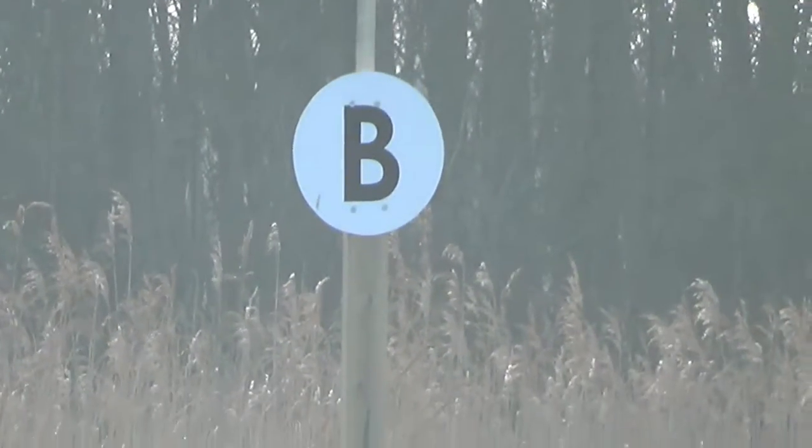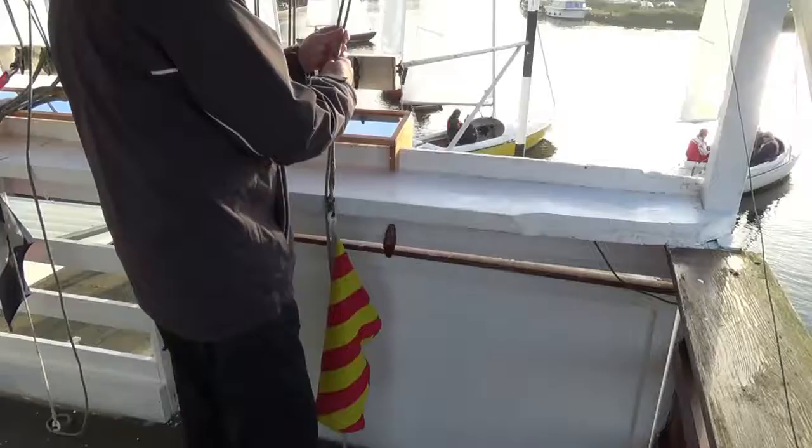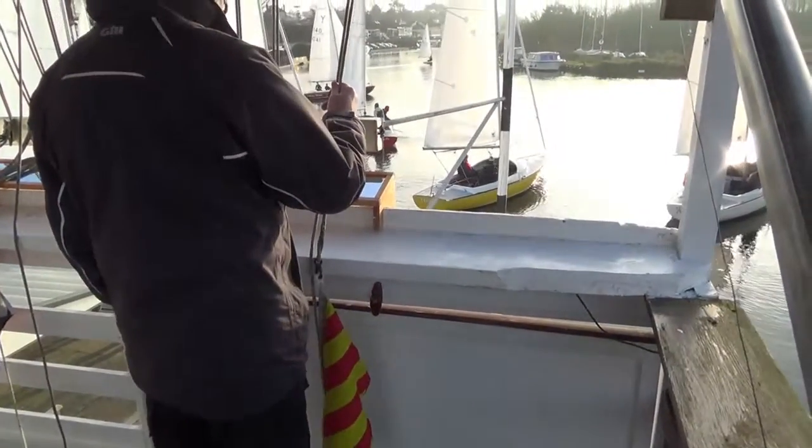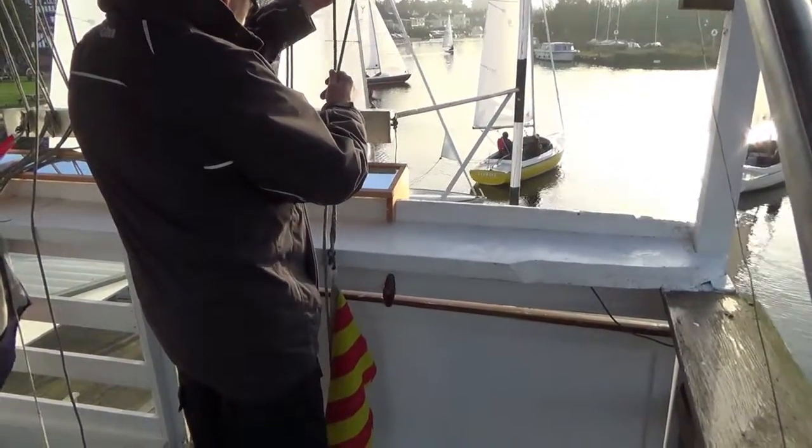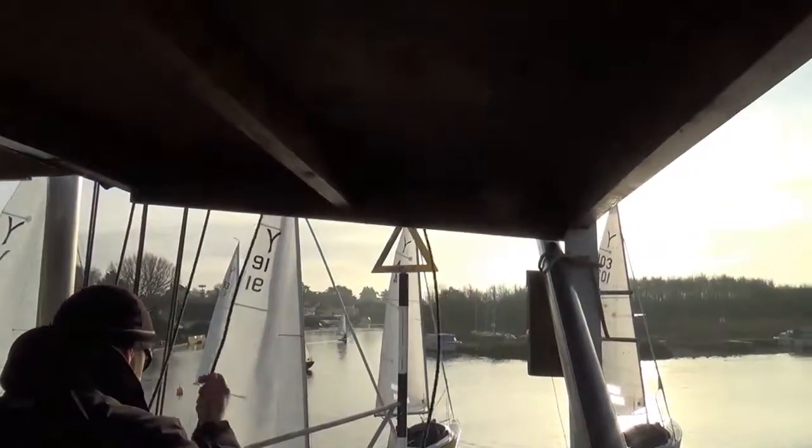Here on the far bank is the lollipop for B showing where the start line is from the committee box. And the race officer is about to raise flag Y for the warning signal. In this case it's 5 minutes to the start.